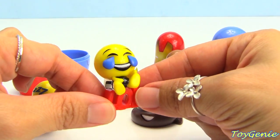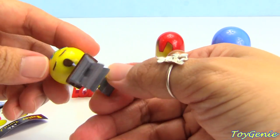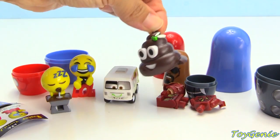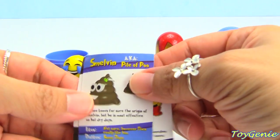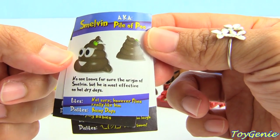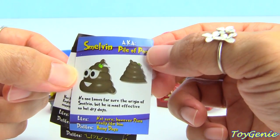This one is LOL, a Laughing Buddies. This one is a Sleeping Buddies — oh no, this one is sleeping in class. And this one is a yucky poop with a fly on it — gross! So here are the names: this one is Smelvin. No one knows for sure the origin of Smelvin, but he is most effective on hot dry days. He likes — not sure — however flies really like him, and he dislikes rainy days. He's a pile of poo.